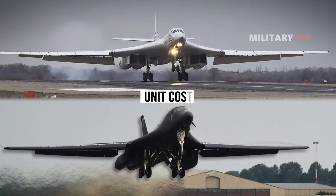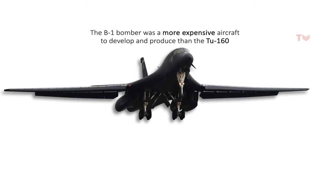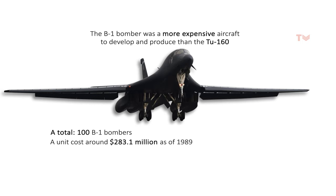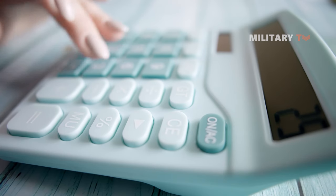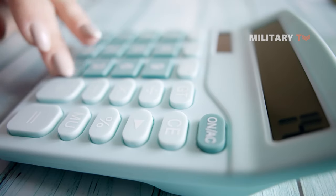It is generally believed that the B-1 bomber was a more expensive aircraft to develop and produce than the Tu-160. A total of 100 B-1 bombers were produced, with a unit cost of around $283.1 million as of 1989. The Tu-160, on the other hand, was produced in a total of 35 units with a unit cost of $270 million as of 2020, making it less costly than the Lancer. However, it is worth noting that these are rough estimations, and the actual costs of the aircraft programs may have been higher or lower.